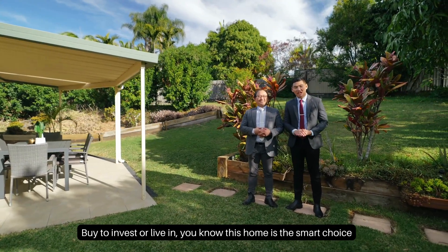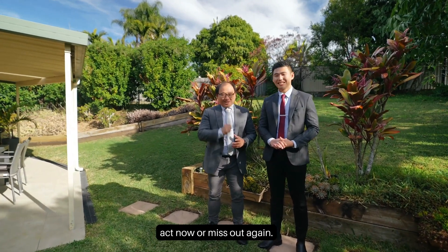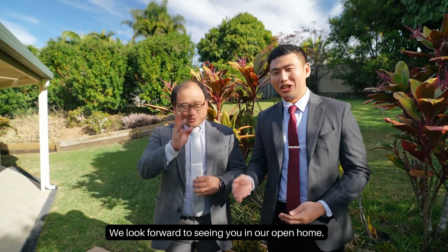If you are looking to invest or just live, this home is a smart choice. Act now or miss out — quality like this is very rare. There aren't too many houses like this in Eaton Sledding. We look forward to seeing you at our open home. Thank you.